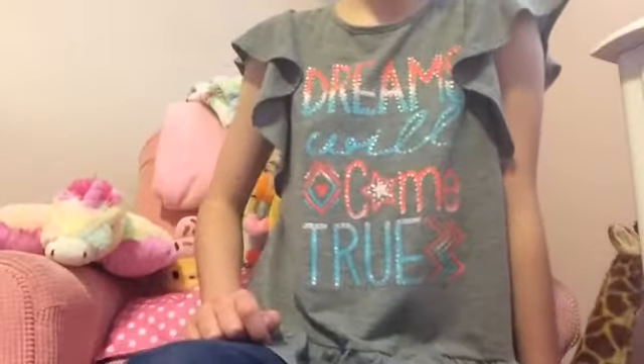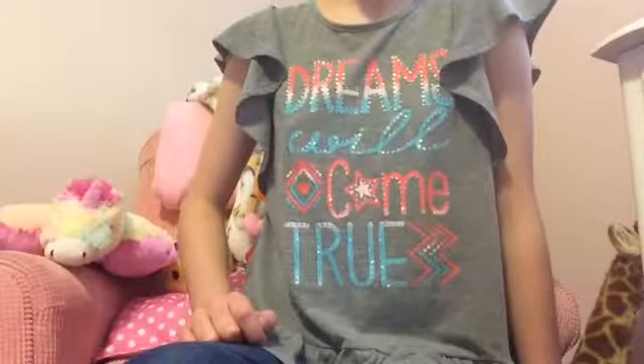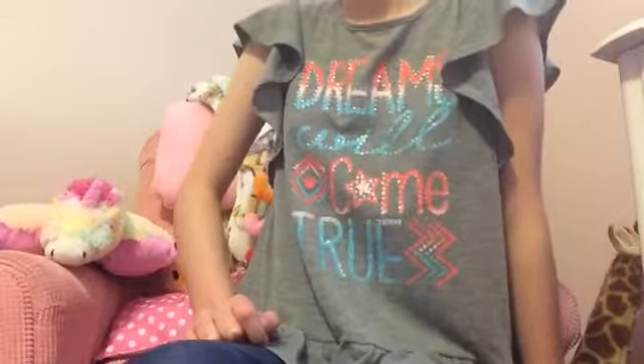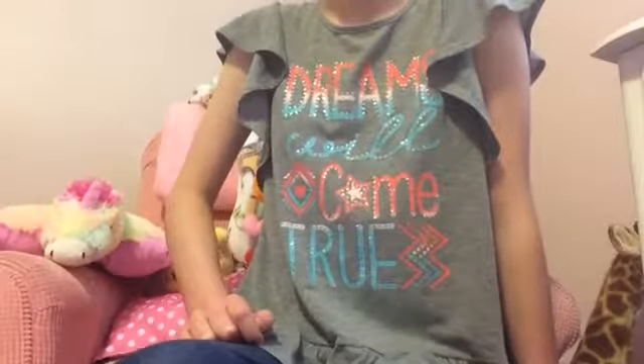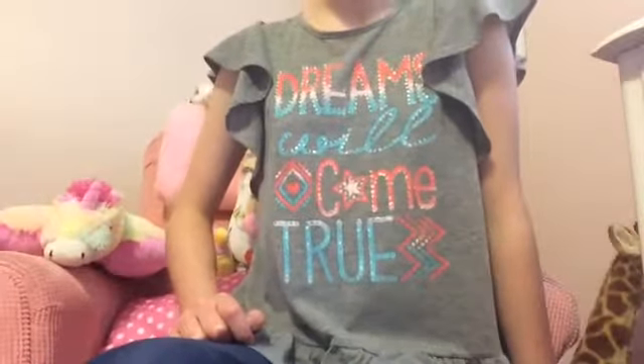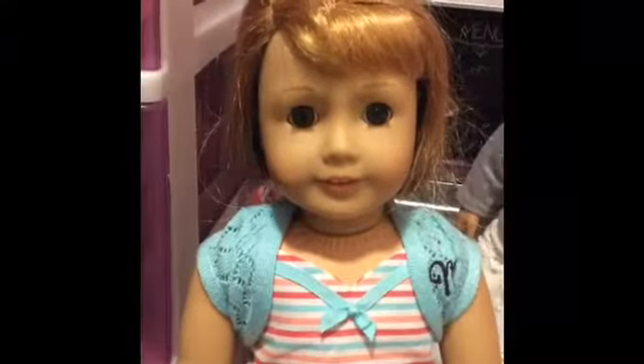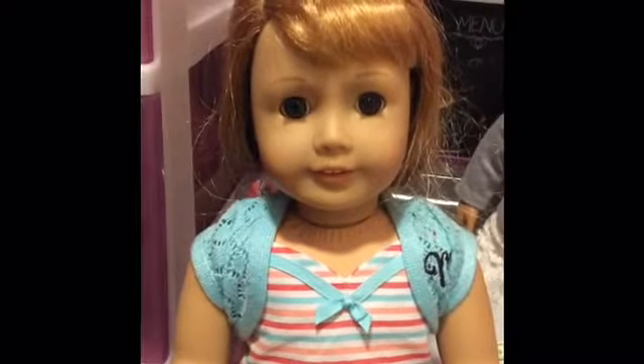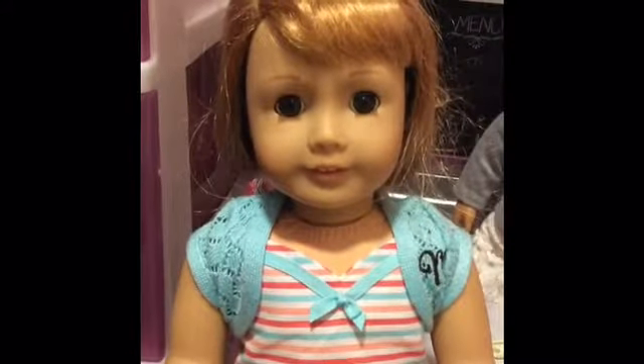Anyway, I'm going to show you all my American Girl dolls today and I currently have eight dolls. I'm really excited to show you them, so let's get started! This is Mary Ellen Larkin — she's a BeForever doll and she's from the 1950s. I got her for Christmas last year and I was really excited when I got her because she's my first BeForever doll.